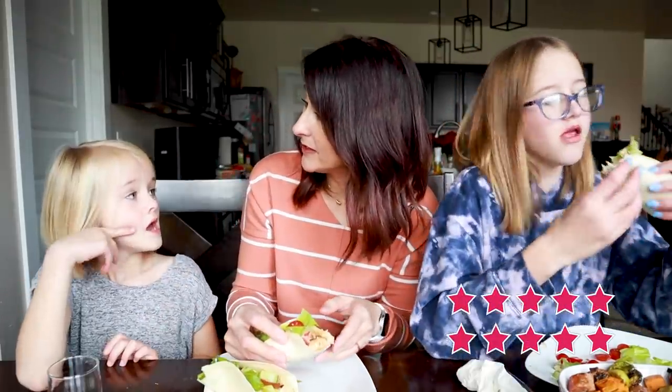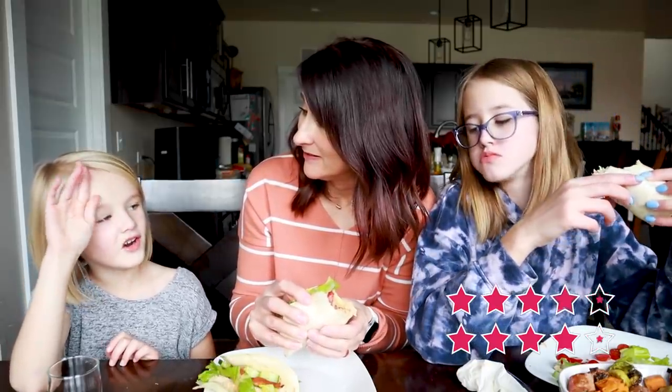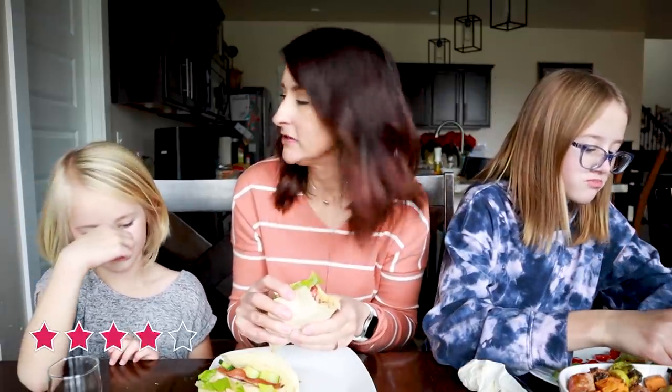Family taste test: ten out of five from one kid! The other said it's kind of a hard choice between loving it and liking it — she'd give it a four. Four all the way. Enjoy this one!